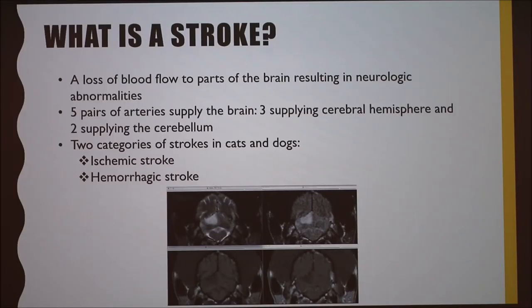So what's a stroke? It's a loss of blood flow to parts of the brain resulting in neurologic abnormalities. There are five pairs of arteries supplying the brain — three supplying the cerebral portion and two supplying the cerebellum. There are ischemic strokes and hemorrhagic strokes. This photo is of a greyhound brain, and you can see the highlighted portion — that's the damage the stroke did, located in the dorsal cerebellum part of the brain.